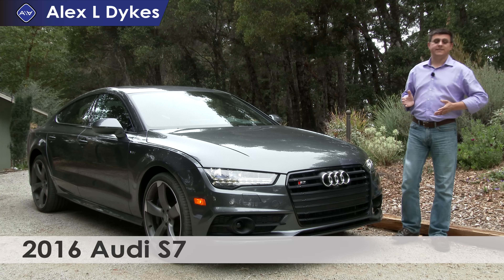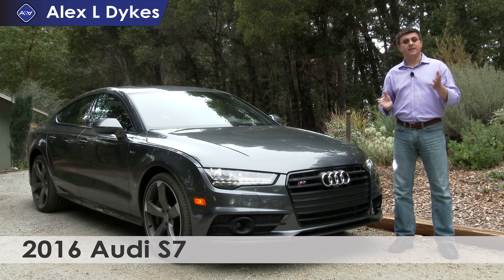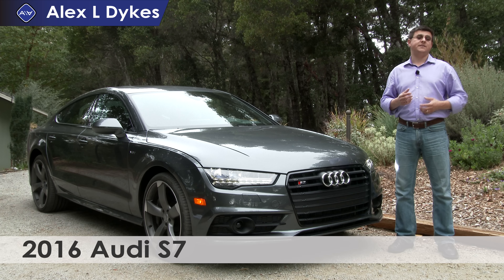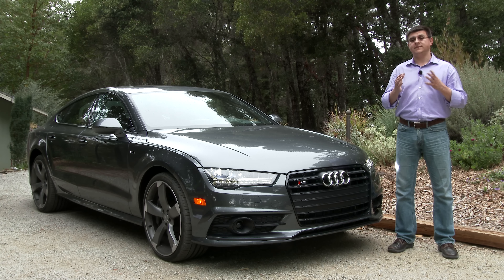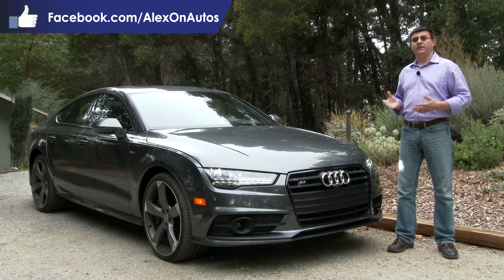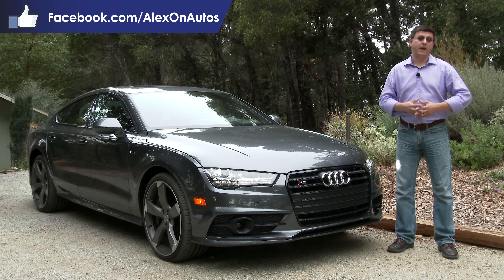Today we're out here taking a look at the 2016 Audi S7. The A7, S7, and RS7 are designed to compete with the BMW 6 Series Grand Coupe and the Mercedes-Benz CLS. Those three vehicles are in this luxury category called a mid-sized four-door coupe.